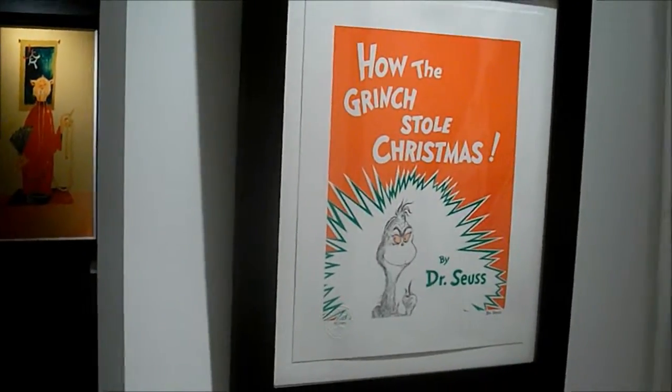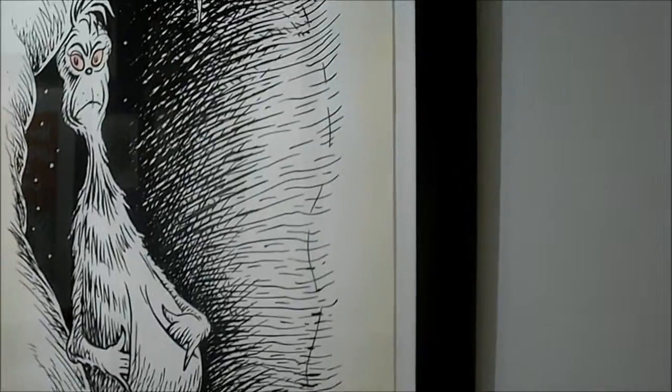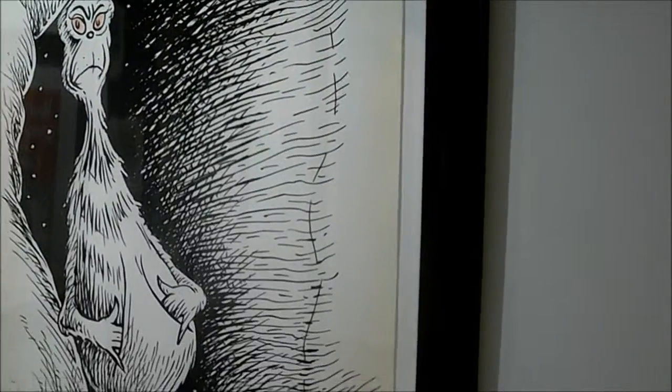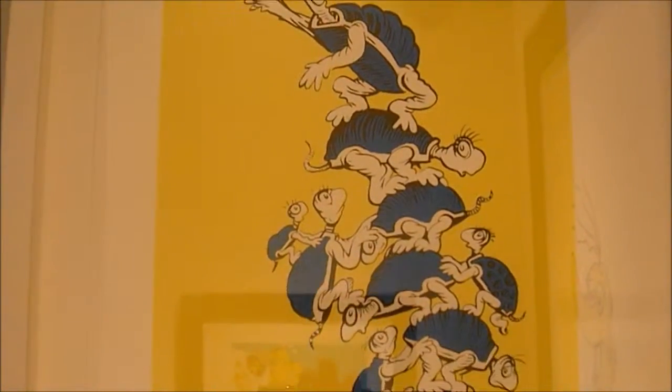Naturally, you're going to find tons of all the characters that made Dr. Seuss famous, including the Grinch, Yertle the Turtle, Horton, who heard a who, and the Cat in the Hat.